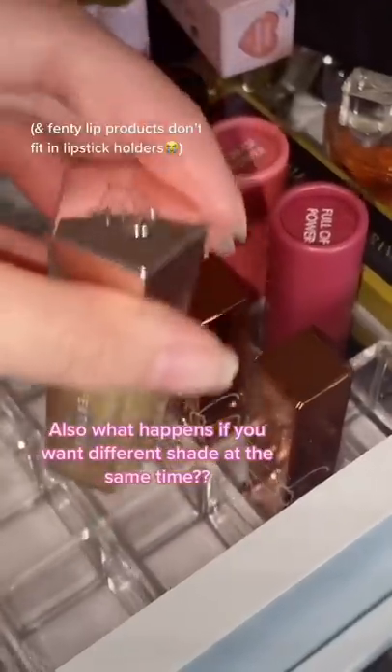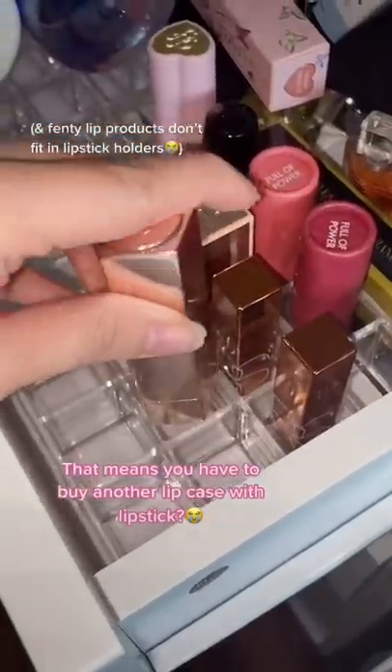So what happens if you want a different shade of this lipstick? It means you have to buy another lip case and another lipstick from Fenty Lip Product to fit in the lipstick holders.